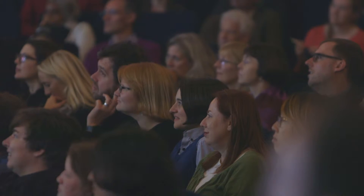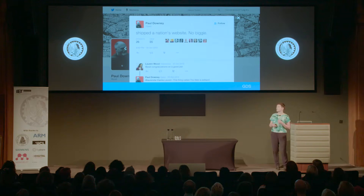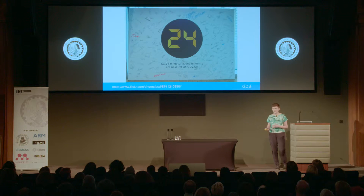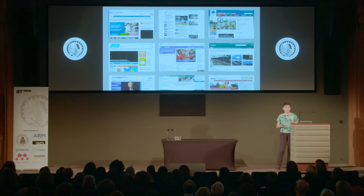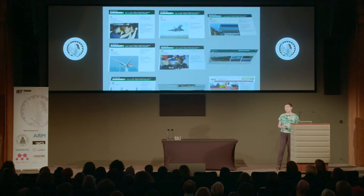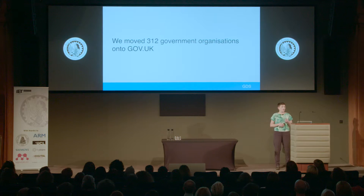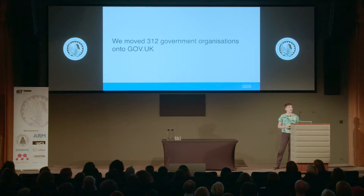So we built the new website and we redirected DirectGov and BusinessLink to it. Then over the next few months, the then 24 main government departments also moved onto gov.uk, and we redirected their old sites, so that instead of having many different websites all organized in different ways, every department started publishing on gov.uk instead, because users shouldn't have to understand the internal structure of government to interact with it or to find information. Over the following 18 months, more than 300 government organizations moved their publishing onto gov.uk and their sites were redirected. We call this process transition.